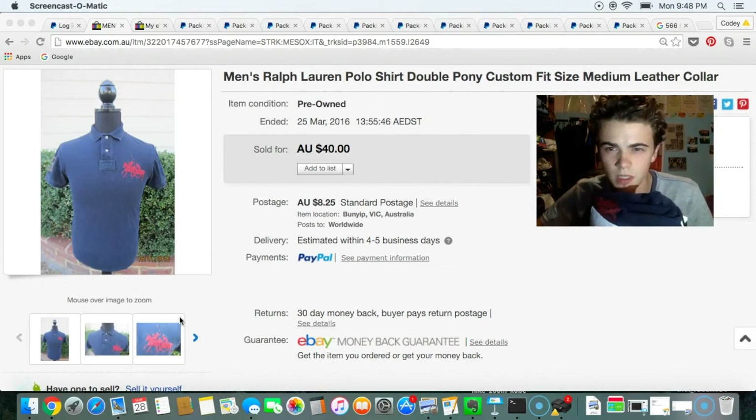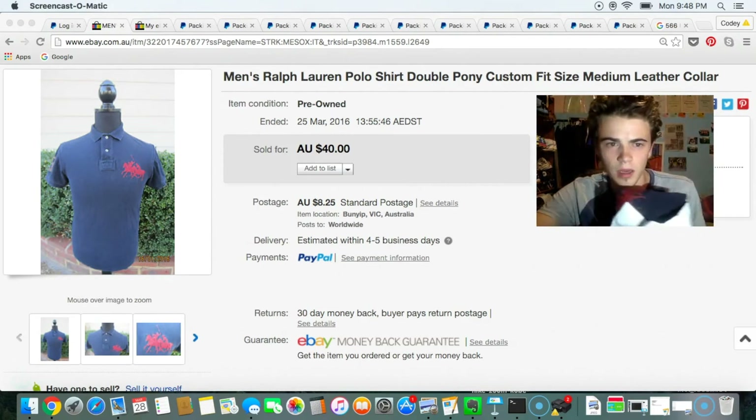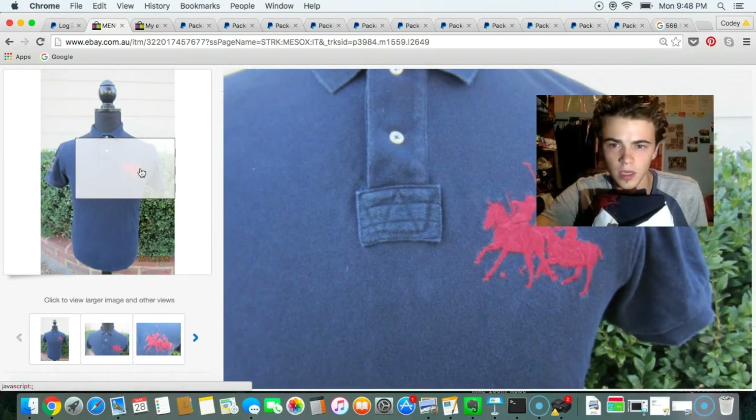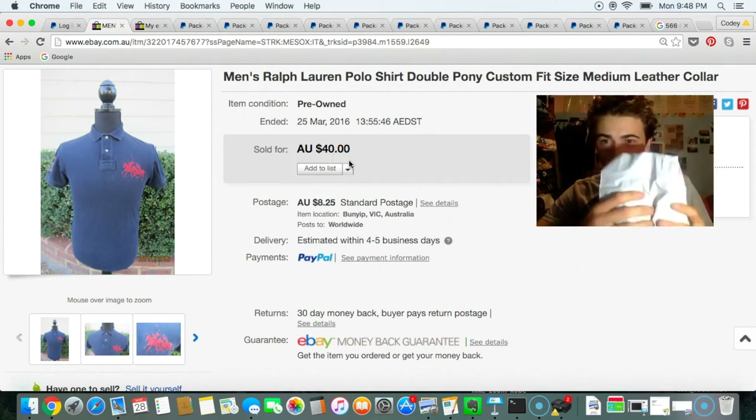Next one was this Ralph Lauren Polo shirt — it's medium custom fit and it actually has two ponies at the front there. Sold for $40, and this actually sold to someone in Malaysia.